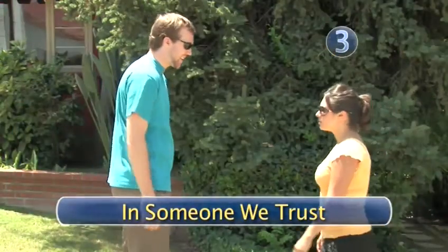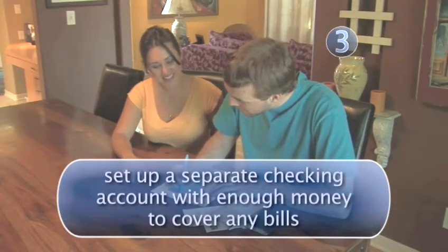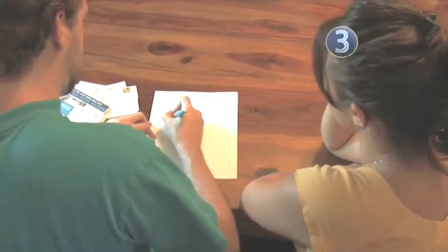Step 3: In someone we trust. Another way to pay your bills is to set up a new, separate bank account with a checkbook and ask a friend to pay bills for you while you're away. Usually, this is also the friend who you've asked to collect your mail, so they'll already be receiving your bills. Make sure you include a list of bills they can expect to pay and when they should pay them.